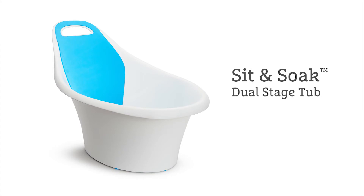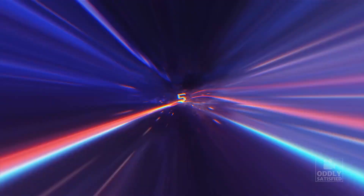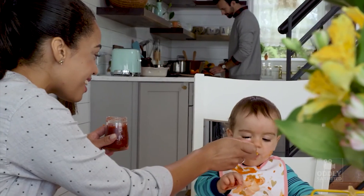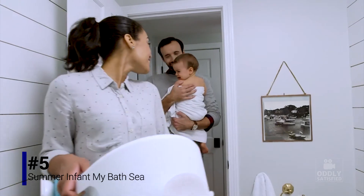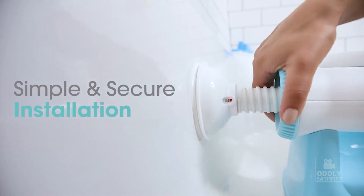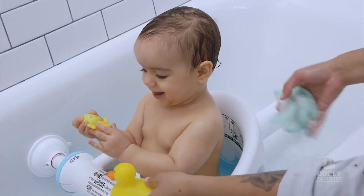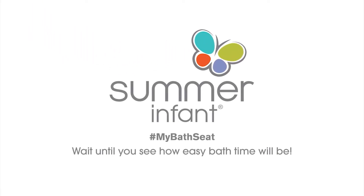Make bath time the best time of the day with our new Sit and Soak Infant Tub. Thank you.